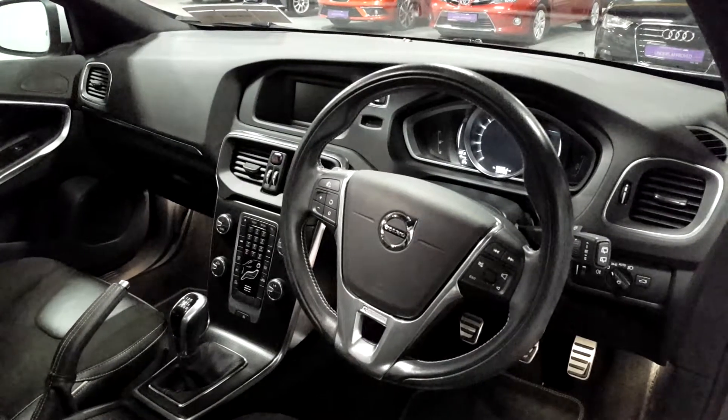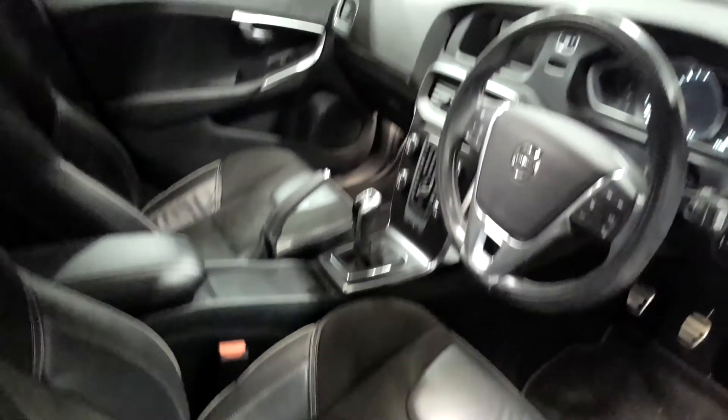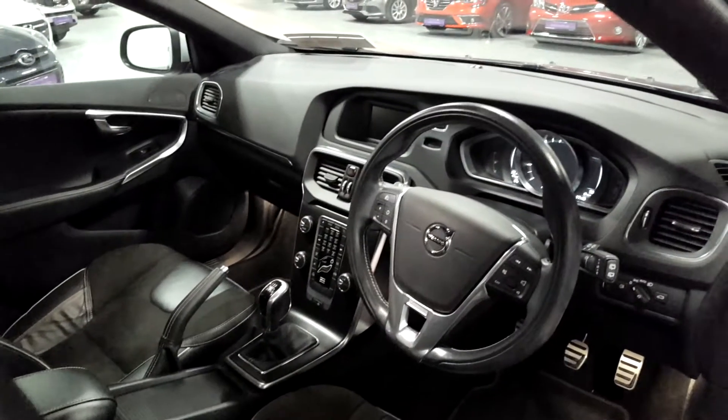It has front and back electric windows. Give you a quick look around — it has leather trim on the seats. The seats are in great condition as you can see. We've only just taken this car in and gave it a quick hoover — that's all we've needed to do.